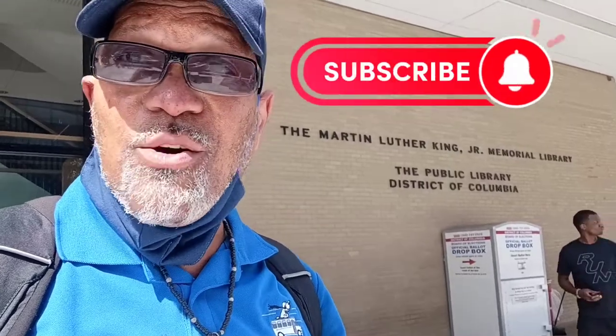Good afternoon, family. Once again, it's your DC dude. If you are already subscribed to this channel, welcome back. However, if you are new to this channel, I recommend that you hit the subscribe button and the notification bell so you can stay in the know about where we're going to go.